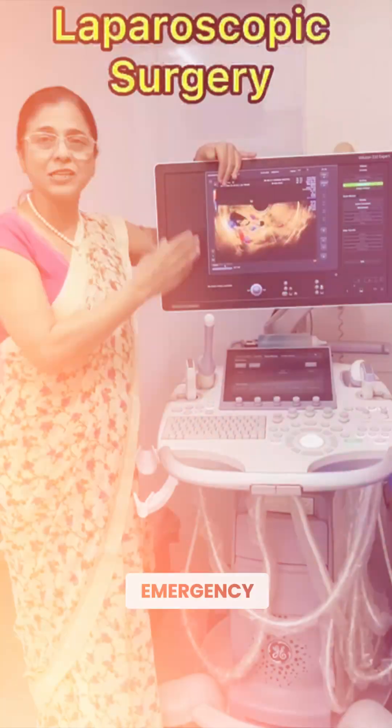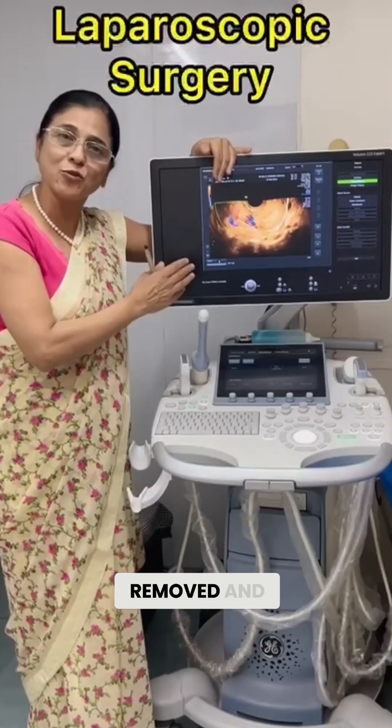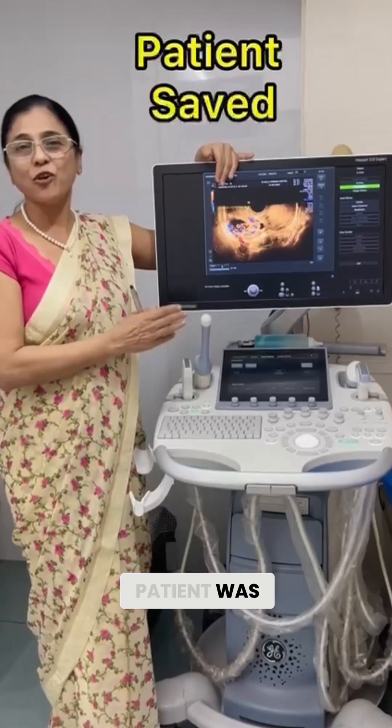We did emergency laparoscopic surgery and the complete mass of ectopic pregnancy was removed, and the life of the patient was saved.